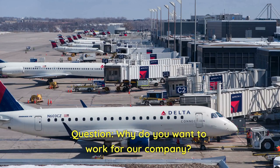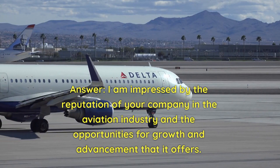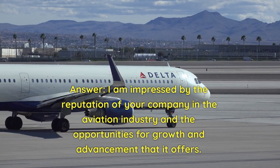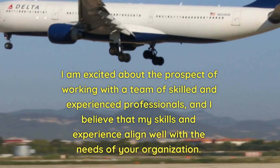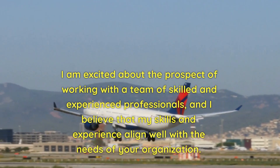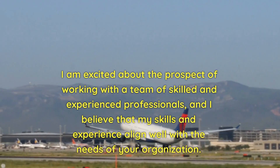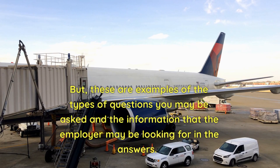Question: Why do you want to work for our company? Answer: I am impressed by the reputation of your company in the aviation industry and the opportunities for growth and advancement that it offers. I am excited about the prospect of working with a team of skilled and experienced professionals, and I believe my skills and experience align well with the needs of your organization. The questions and answers will vary depending on the specific employer and position, but these are examples of what you may be asked.